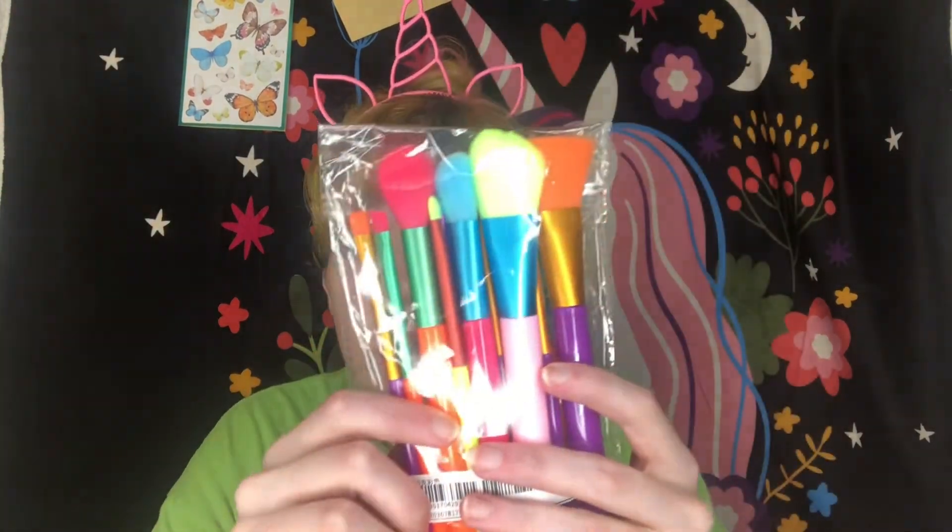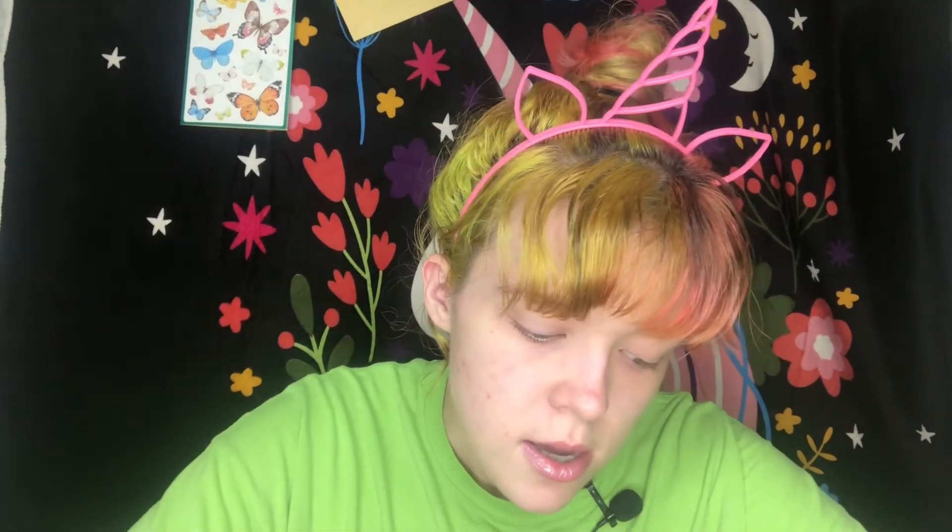The last thing I'm gonna show is this rainbow brush set I got from Shein. I don't know how good these brushes are, but I thought they were really cute. I wanted to try Shein brushes since I didn't really need them. That is a sneak peek into the last box. So those are my three boxes for three lucky winners.